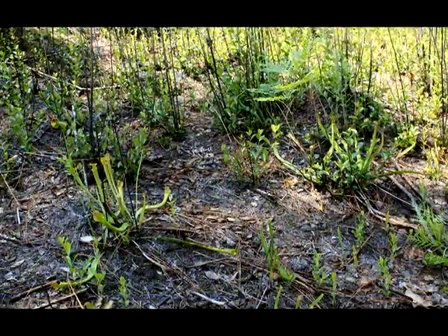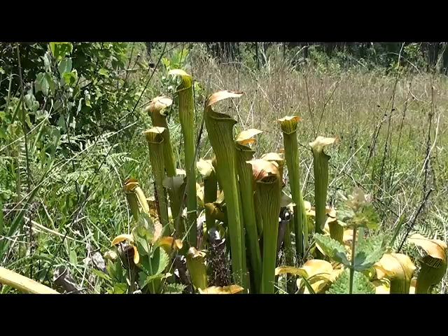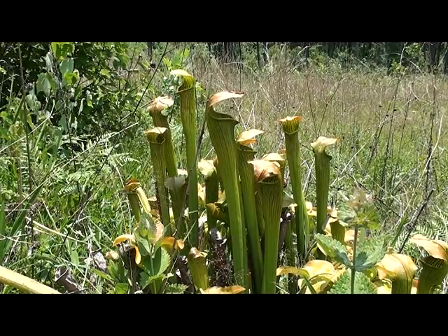It's surprising how well the pitcher plants actually grew here considering this harsh clay-like environment. I was pleasantly surprised at the insect activity as well that was going on amongst the pitcher plants. A few of the insects were kind enough to pose for me for a few shots while I was visiting.